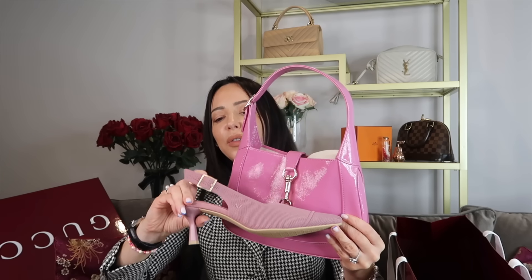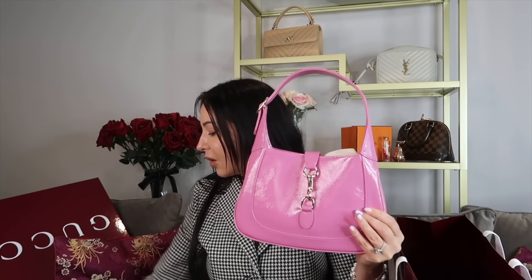They've changed their packaging — it used to be green embossed, now it's back to maroon. Look at this though — this is the Gucci Jackie bag in the small size. It's a cool-toned pink and I think it's going to go so well with these shoes. Even the sneakers work with it! It has a clip opening and closing.